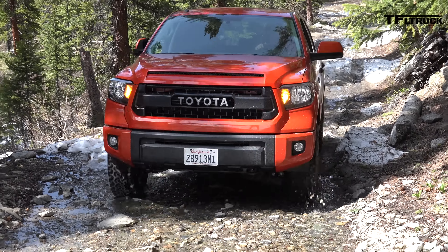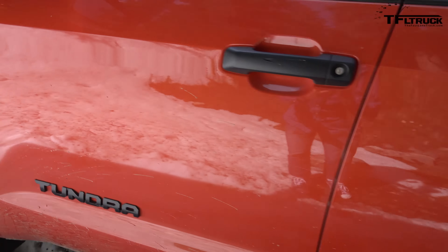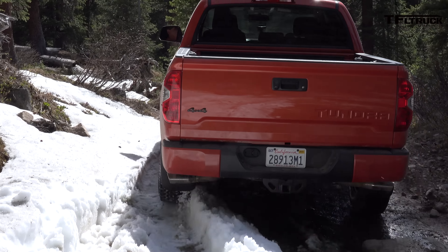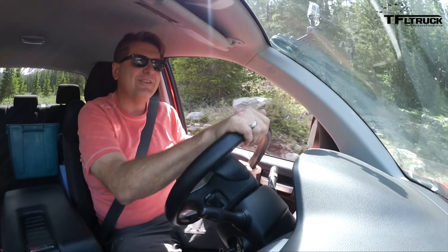So when you take it off-road like this, you feel like there's a lot of confidence that you won't get stuck. It just loves the dirt, and I love the dirt too — so that's two of us that really enjoy this kind of off-roading.